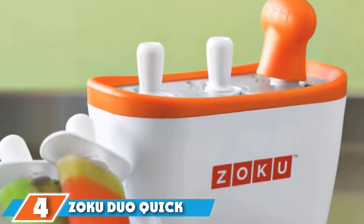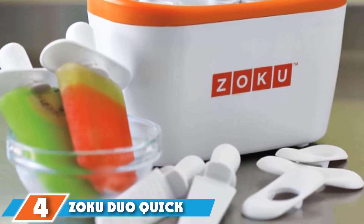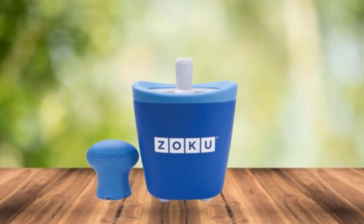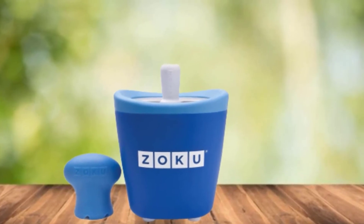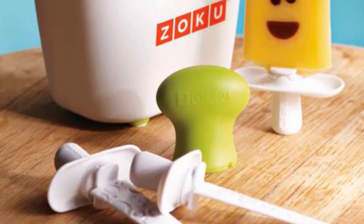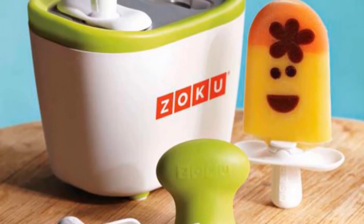Next at number four, we have the Zoku Duo Quick Pop Maker. If there's one thing every parent knows, it's that sometimes kids aren't the most patient of the bunch. With this popsicle mold, you're less likely to have kids pestering you about when the frozen treats will be ready. It makes two two-ounce ice pops in just seven minutes. It's a great popsicle mold for anyone with limited freezer space too, as the machine does all the freezing right on your countertop — no electricity required.